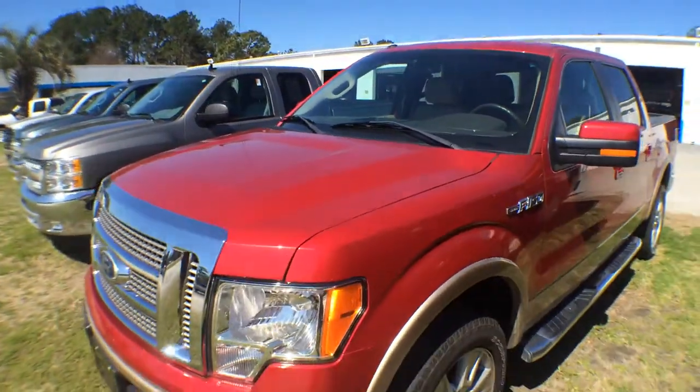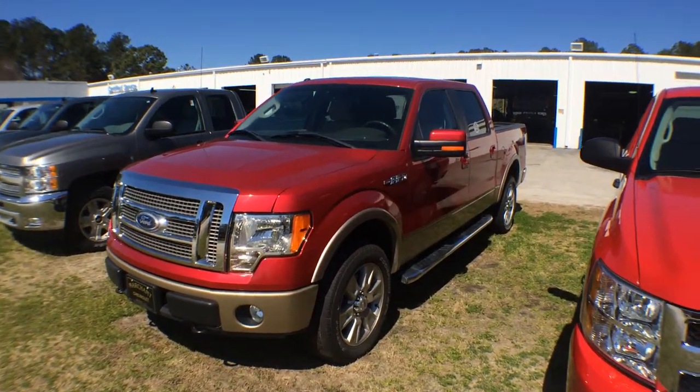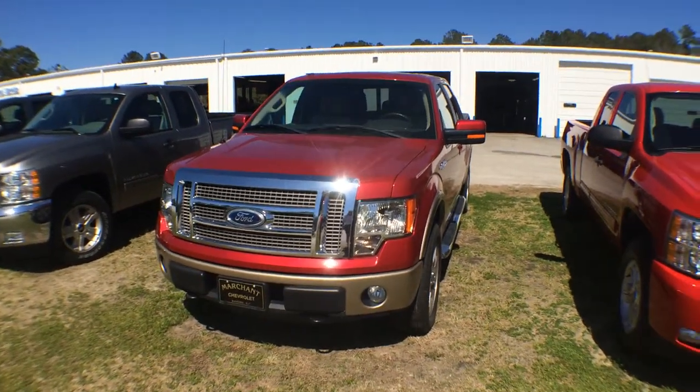Come on down to see us at Marchant Chevrolet in Ravenel, South Carolina — just 15 minutes outside of Charleston, South Carolina. No dealer or admin fees, no doc fees, anything like that. We just want to send you home with a smile with that new truck. We'll see you soon.